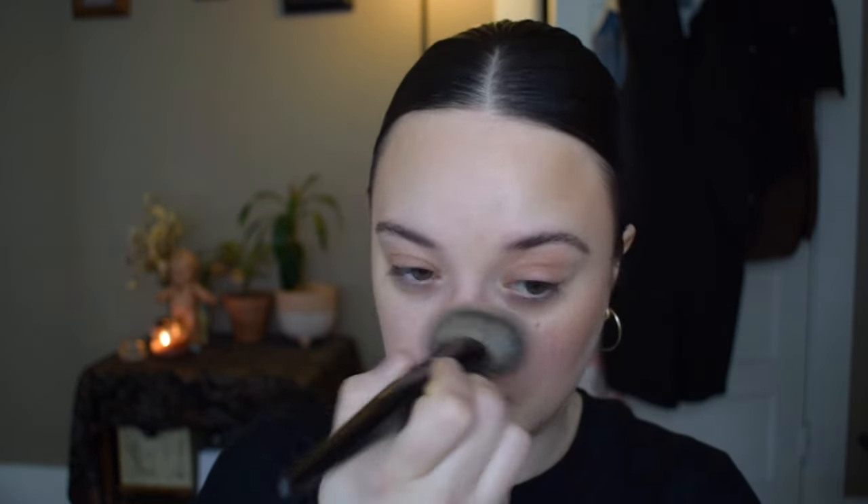Look how easy and fast that was — that was real time, no speed-ups. You could genuinely stop here for a really late morning. I'm going to take a little of that bronzer onto my eyelids with the same brush, which makes it look very natural and diffused, and then a little bit on my nose as well.